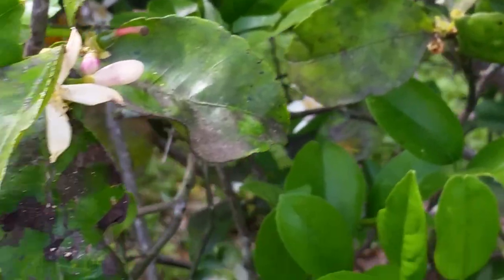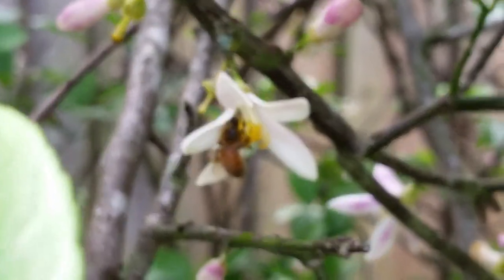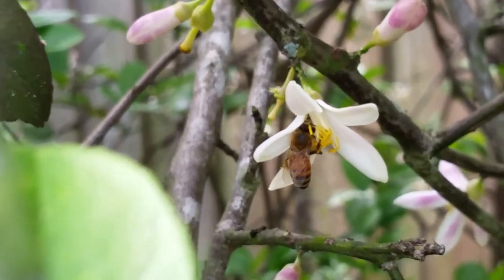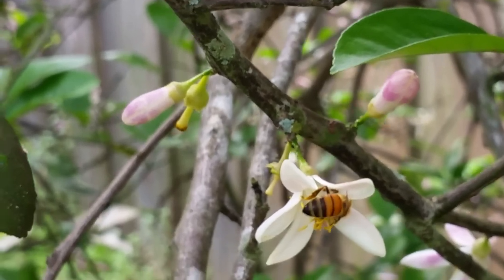I couldn't tell if he was on there or not, I had to hold that one up. There's a guy back in there — that's a good shot. They don't stay on one flower for too long.